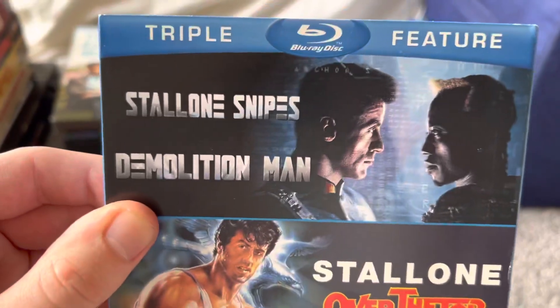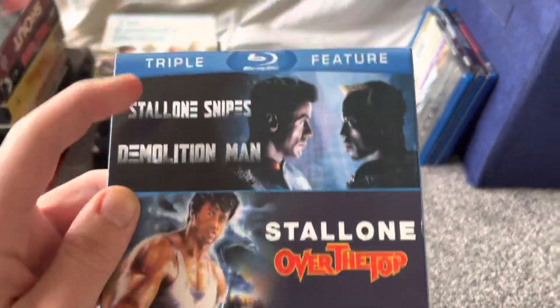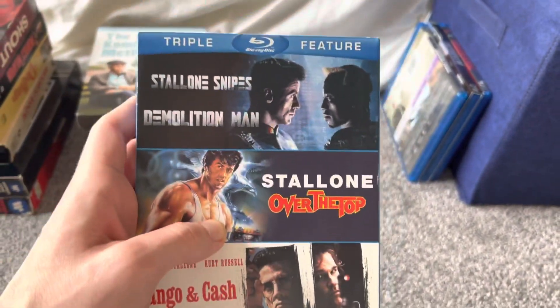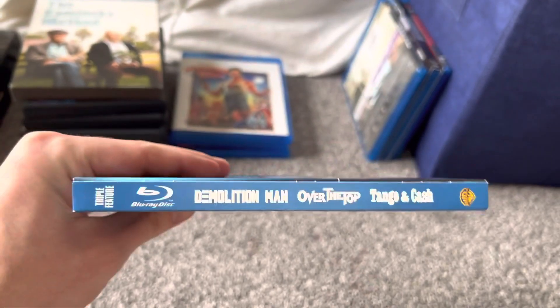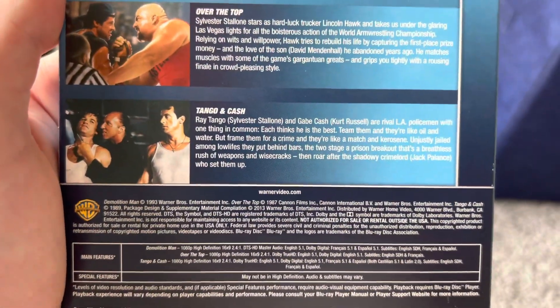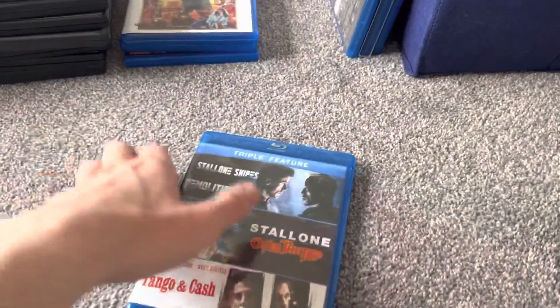The other Amazon order is a triple feature Blu-ray set consisting of Demolition Man, Over the Top, and Tango and Cash — all three Sylvester Stallone movies. I had Demolition Man on VHS but it was a bit damaged, so I got rid of that. I already had Over the Top and Tango and Cash on DVD, but this triple feature set was on sale. My DVD copy of Tango and Cash was in a double feature with Cobra, and I also have Cobra on VHS, so I'll stick to my VHS copy of Cobra for now.